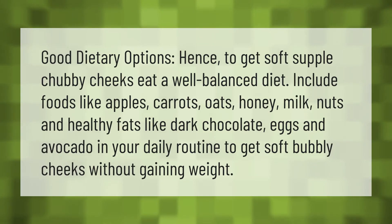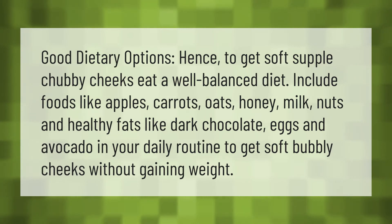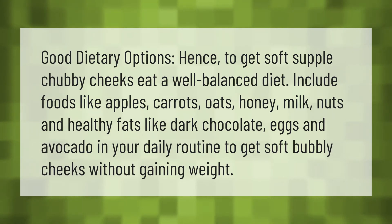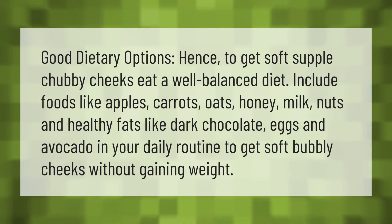Good dietary options to get soft, supple, chubby cheeks: eat a well-balanced diet. Include foods like apples, carrots, oats, honey, milk, nuts, and healthy fats like dark chocolate, eggs, and avocado in your daily routine to get soft, bubbly cheeks without gaining weight.